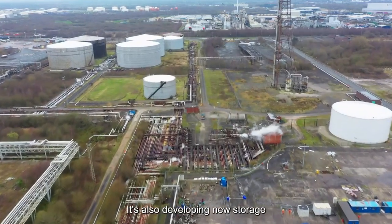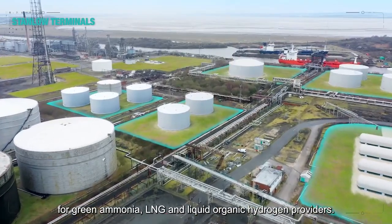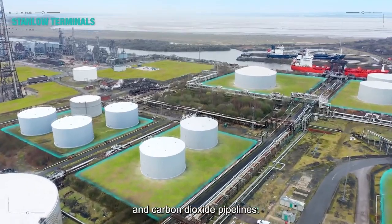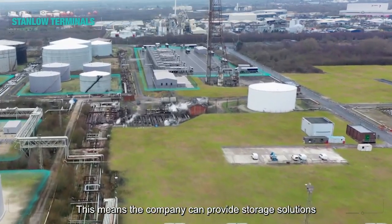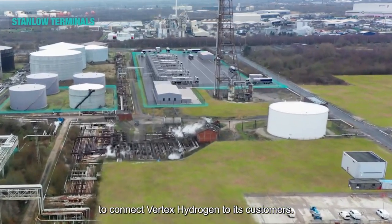It's also developing new storage for green ammonia, LNG and liquid organic hydrogen providers. It will own and operate hydrogen and carbon dioxide pipelines. This means the company can provide storage solutions for the developing hydrogen economy to connect Vertex Hydrogen to its customers.